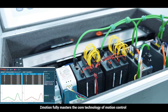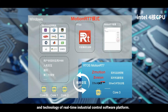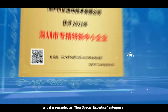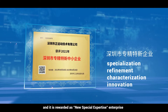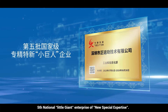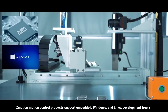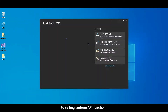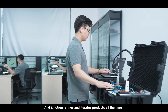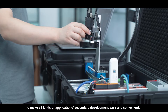Z-Motion fully masters the core technology of motion control and real-time industrial control software platforms. Z-Motion is a national high-tech enterprise and is recognized as a new special expertise enterprise — a fifth national little giant enterprise. Z-Motion motion control products support embedded Windows and Linux development freely by calling uniform API functions, and Z-Motion continually refines and iterates products to make all kinds of application secondary development easy and convenient.